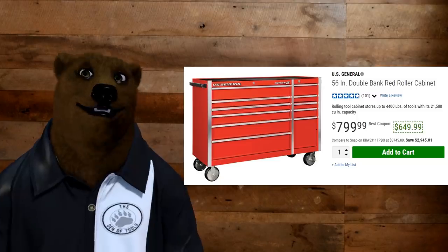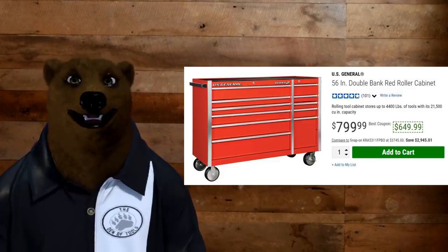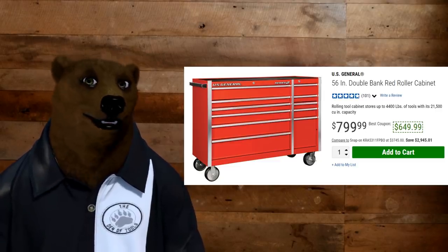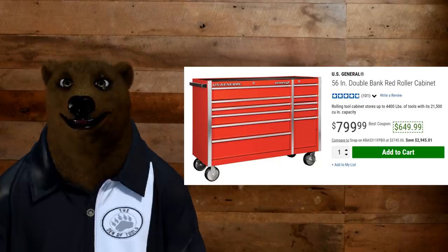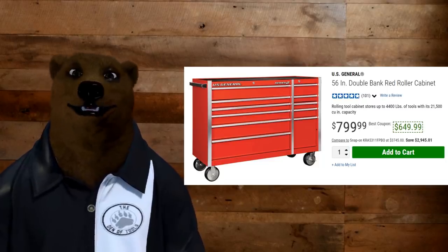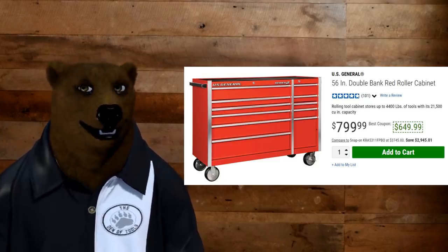Some people are concerned — does this mean the U.S. General is going away? This is a company that's been around for about 40 years, selling toolboxes for most of that time, and they have an outstanding reputation for backing their warranty. The U.S. General isn't going away. This is part of their good, better, best thing. The Icon is their best level, the U.S. General is their better — their mid-range. Here you can see a 56-inch double bank cabinet for $650 — it's a straight-up tank. Some people ask, can you put the hutch from the other cabinet on this? Don't know — maybe somebody will try it.